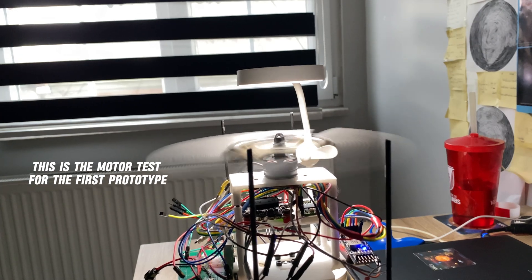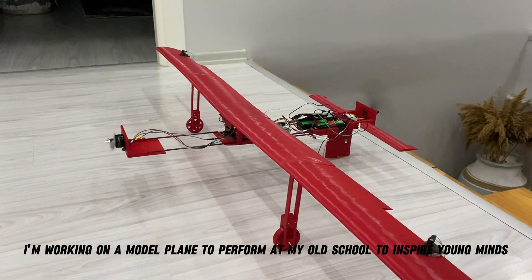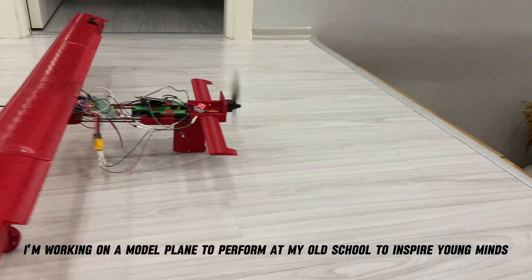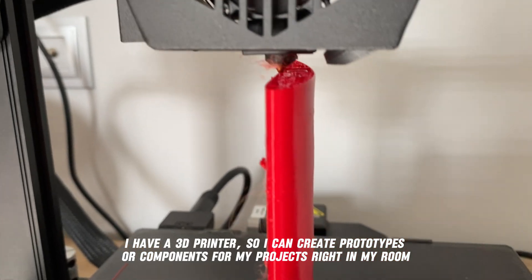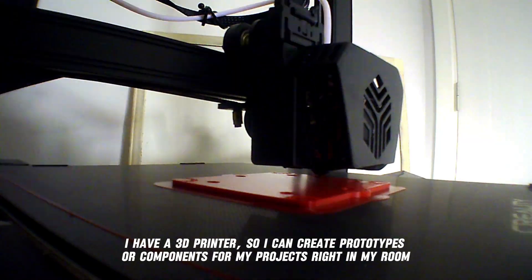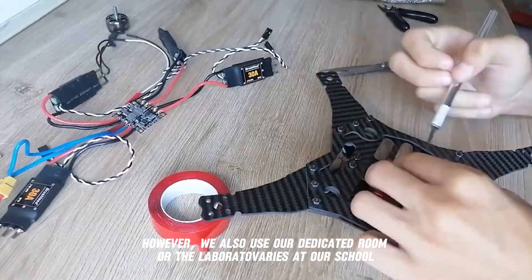This is the motor test for the first prototype. I love being an inspiration to others, and I'm working on a model plane to perform at my old school to inspire young minds. I have a 3D printer so I can create prototypes or components for my projects right in my room. We also use a dedicated room or the laboratories at our school.